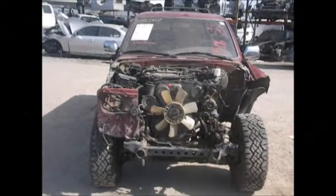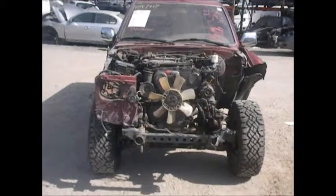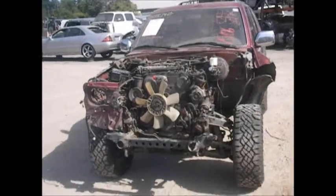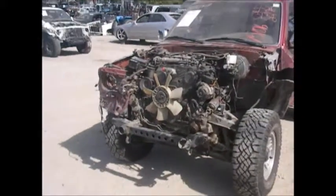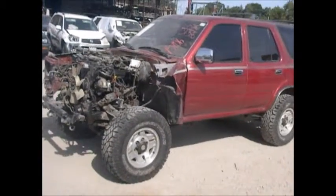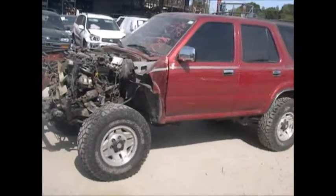Today we have a 1994 red Toyota 4Runner with front end damage. There is no front bumper, no grill, no hood, no headlights, no front lamps, no cooling system, no radiator. The fan blade is alright.